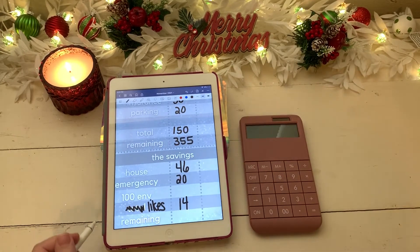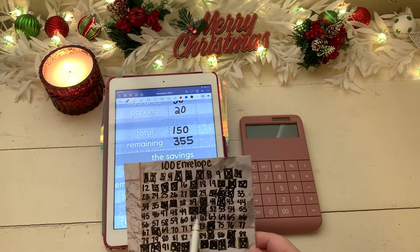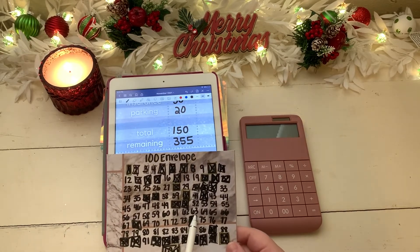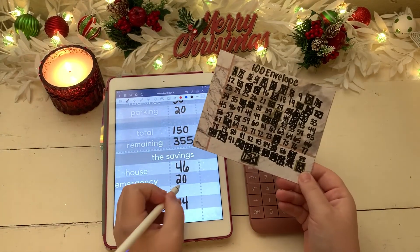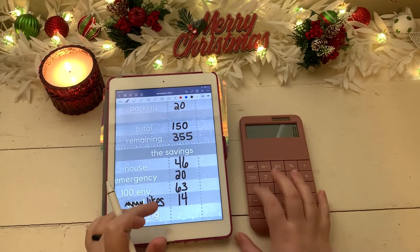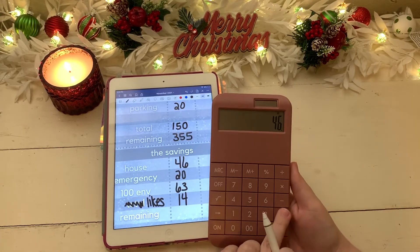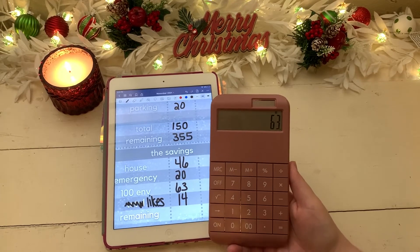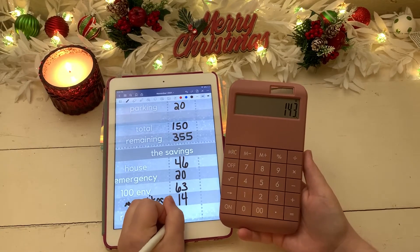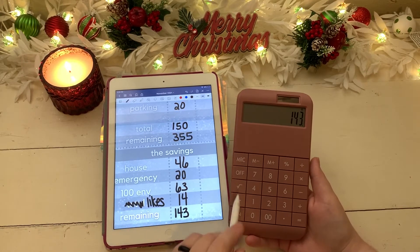For our 100 envelope challenge, I'd like to do one of the larger ones — I'll go with number 63, it's just calling to me right now. Let's total up our savings category: house, emergency, 100 envelope challenge, and our likes challenge comes to $143 going towards savings.